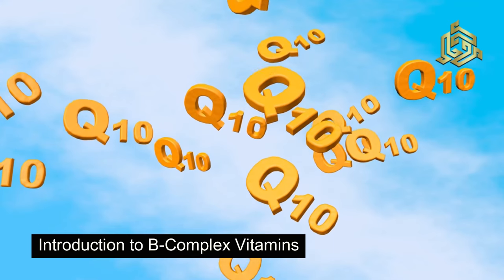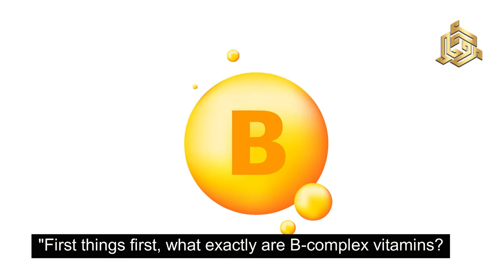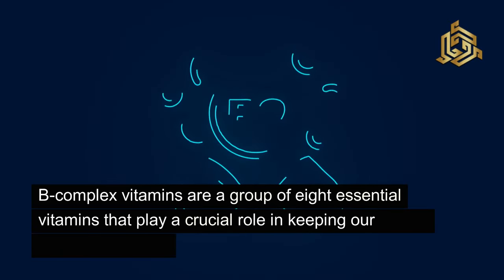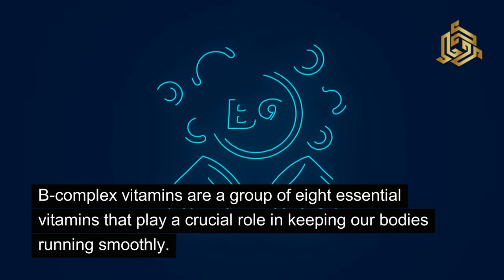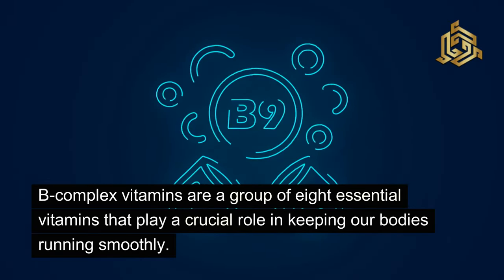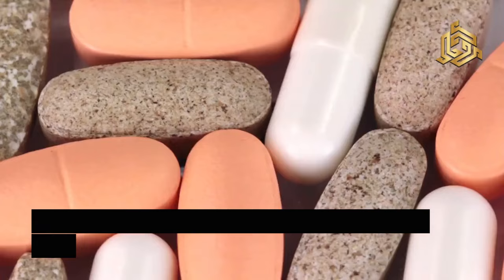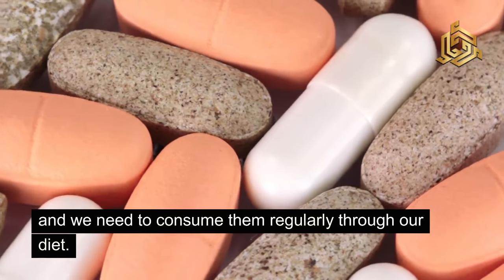Introduction to B-Complex Vitamins. First things first, what exactly are B-Complex Vitamins? B-Complex Vitamins are a group of eight essential vitamins that play a crucial role in keeping our bodies running smoothly. They are water-soluble vitamins, which means our bodies do not store them, and we need to consume them regularly through our diet.